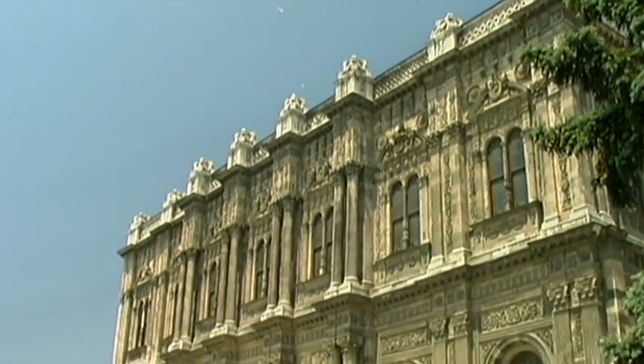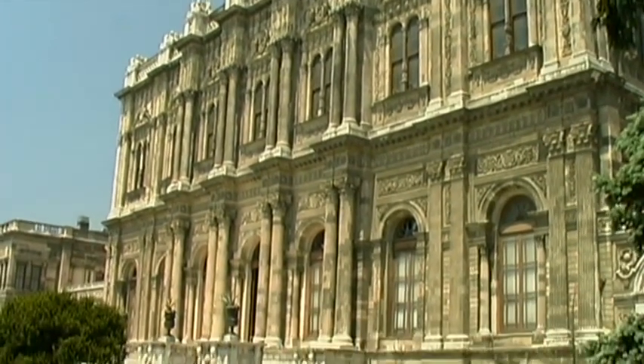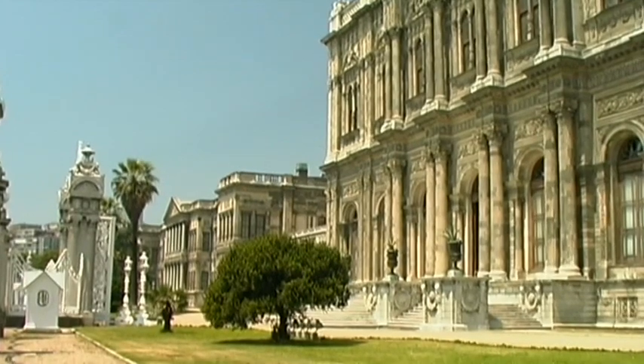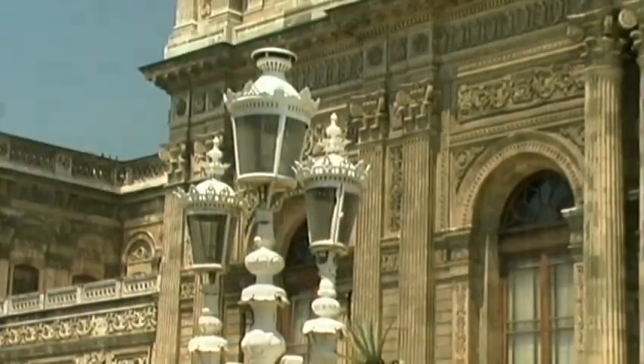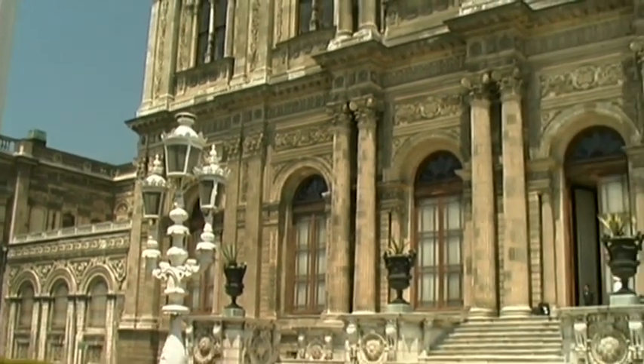The highly artistic yet flamboyant architecture of the Dolmabahçe Palace is also seen as the symbol of the decline of the Osmanic royal family. Western palaces served as the model for the construction of this building, which was completed in 1853.